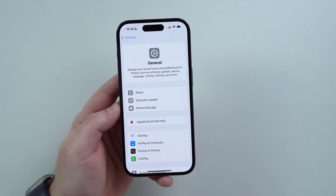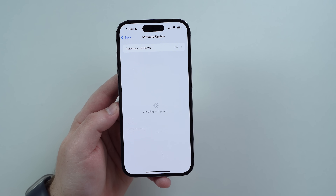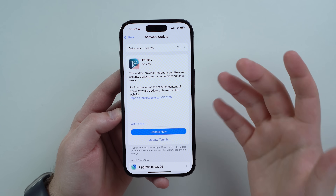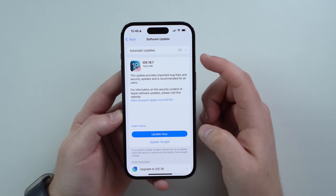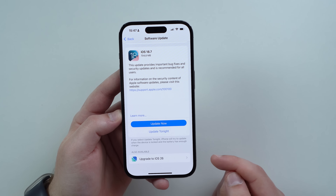When you open up Settings, then go to General, then Software Update, and let it load — it generally takes a while, especially today — it's checking for updates. When it loads, there's no obvious sign of iOS 26. Instead, we see iOS 18.7 very large here, and iOS 26 very small right here at the bottom.